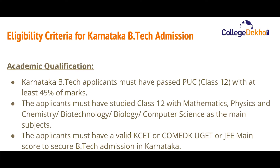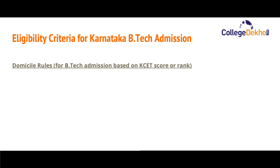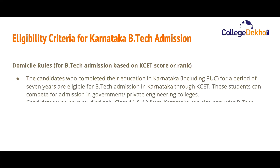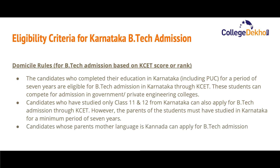Applicants must have a valid KCET, COMEDK UGET, or JEE Main score to secure B.Tech admission in Karnataka. Regarding domicile rules applicable for B.Tech admission based on KCET score or rank: candidates who have completed their education in Karnataka, including their Class 12, for a period of seven years are eligible for B.Tech admission in Karnataka through KCET. These students can compete for admission in government or private engineering colleges.